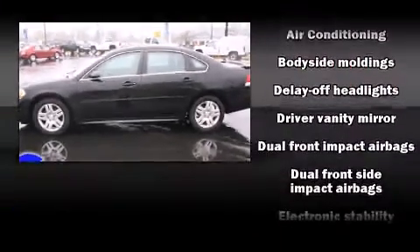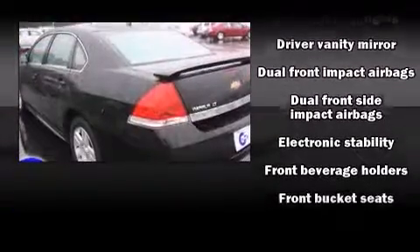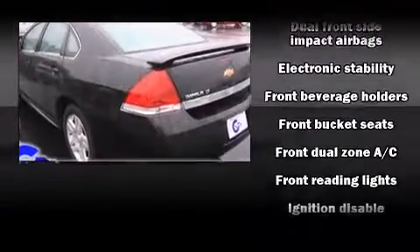It features a front-wheel drive platform, an automatic transmission, and a 3.5-liter six-cylinder engine.